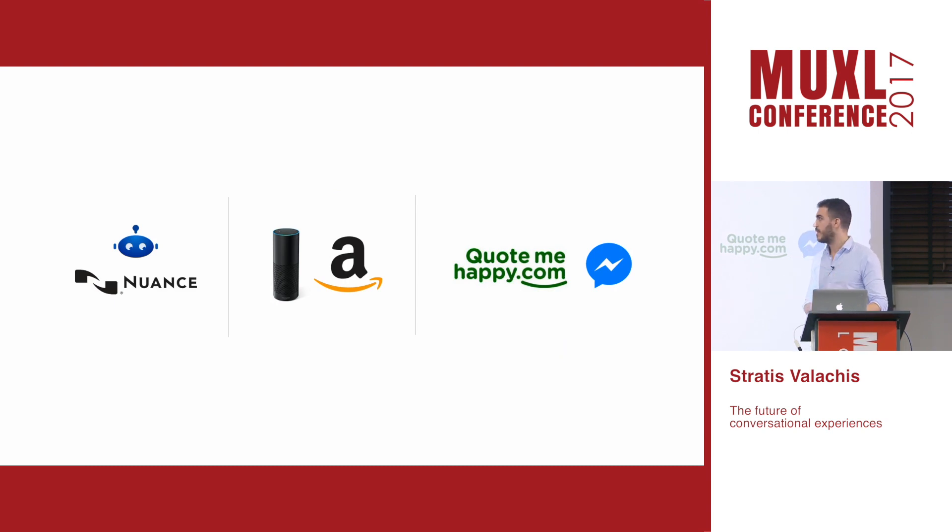At Aviva we're experimenting with both voice and text-based conversational interfaces. We have a customer support bot powered by Nuance that helps customers get answers to questions — like when they want to make a claim or change a policy — allowing them to express their intention through natural language. We also have a skill for Amazon Alexa that lets customers get explanations to confusing insurance terms just by asking via voice. And for our brand CodeMeHappy.com, we have a Facebook Messenger bot that helps customers get a home insurance quote in a conversational way.